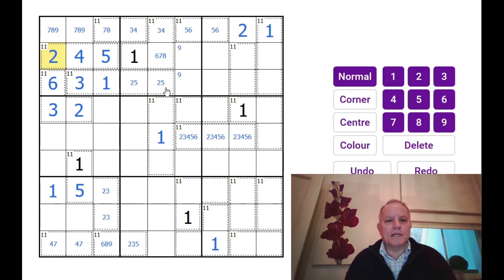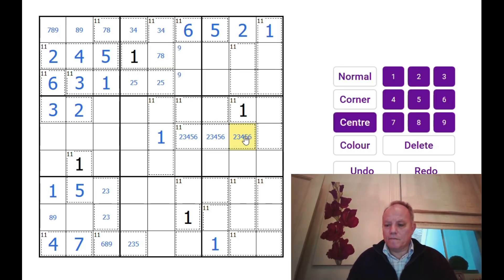Suddenly a puzzle that seemed totally intractable is actually giving us something — that's so clever. I really like this puzzle. That can't be 7, that must be 8 or 9. We've got a 5 in there, so that has to be 6. That can't be 6 now, and that can't be 2.